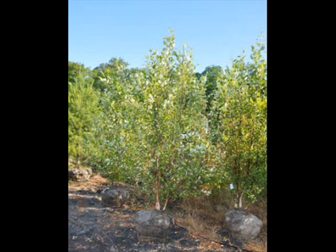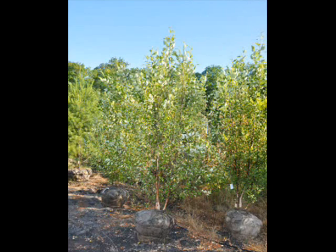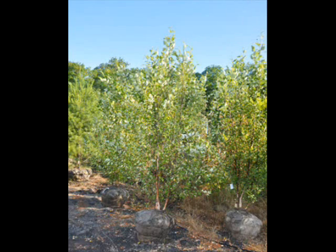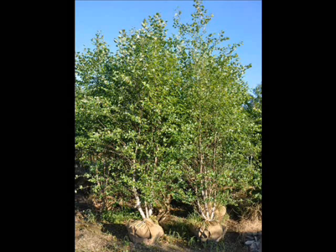The river birch tree is many times used in landscaping due to its graceful drooping limbs and its attractive color. It is certainly one of the most beautiful trees you can have in your landscape. Being fast growing, the river birch is a semi-aquatic tree that reaches 40 to 90 feet in height.